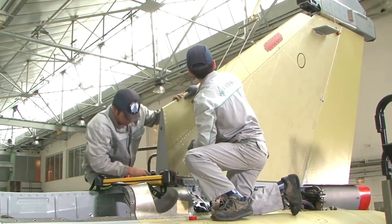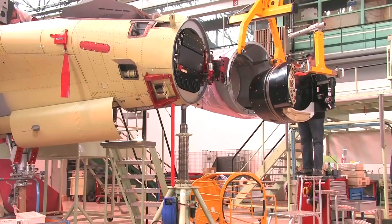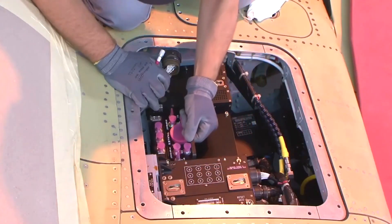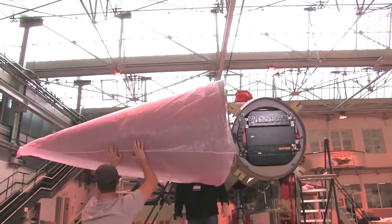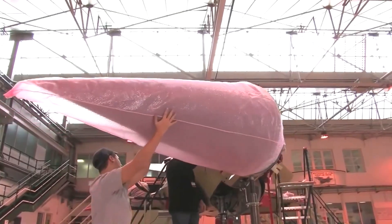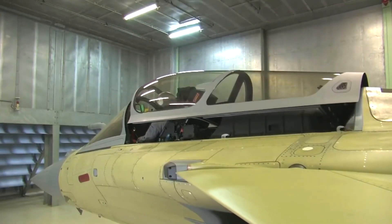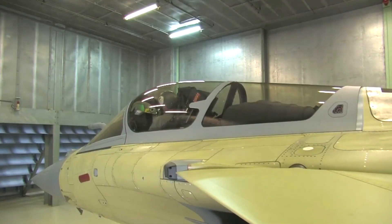Moving further down the production line, we reach the area where the aircraft's advanced avionics and electrical systems are integrated. Right now you can see the radar assembly. Fighter jets use radar to locate and intercept other aircraft; the radar has two modes of operation — search mode and targeting mode. We can also see the monitor and the afterburner of the engine.